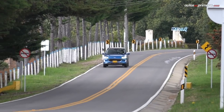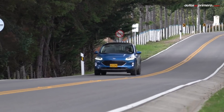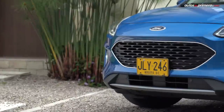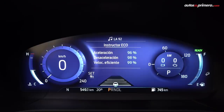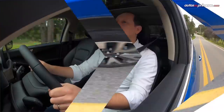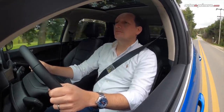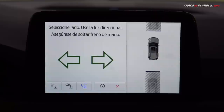A su vez, en la nueva Escape están presentes el conjunto de ayudas a la conducción avanzada Ford Co-Pilot 360, que contempla el ajuste automático de las luces altas, función anticolisión con frenado de emergencia y detector de peatones, control de crucero adaptativo stop and go, ayuda de permanencia y centrado en el carril, monitor de punto ciego y asistente de manejo evasivo, entre lo más destacado. Esto se complementa con el asistente de parqueo 2.0, 100% automático y muy fácil de manejar.